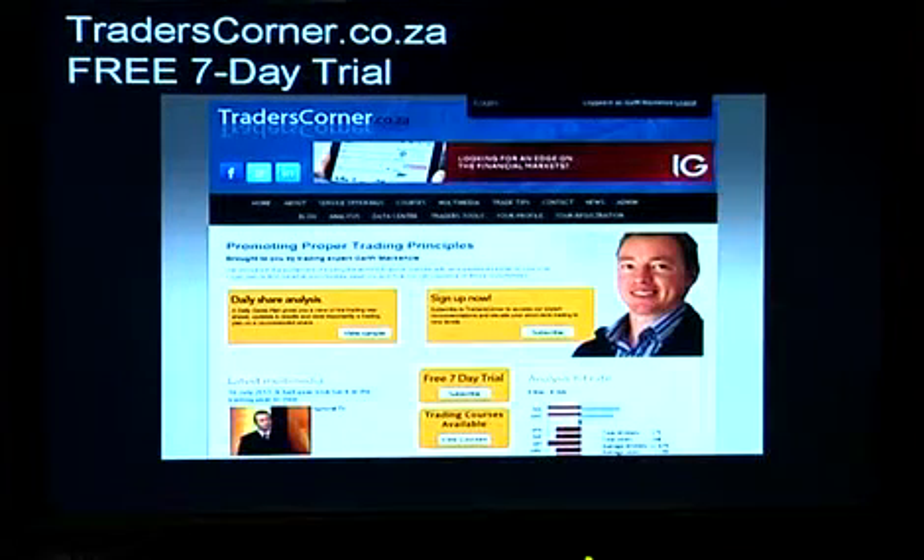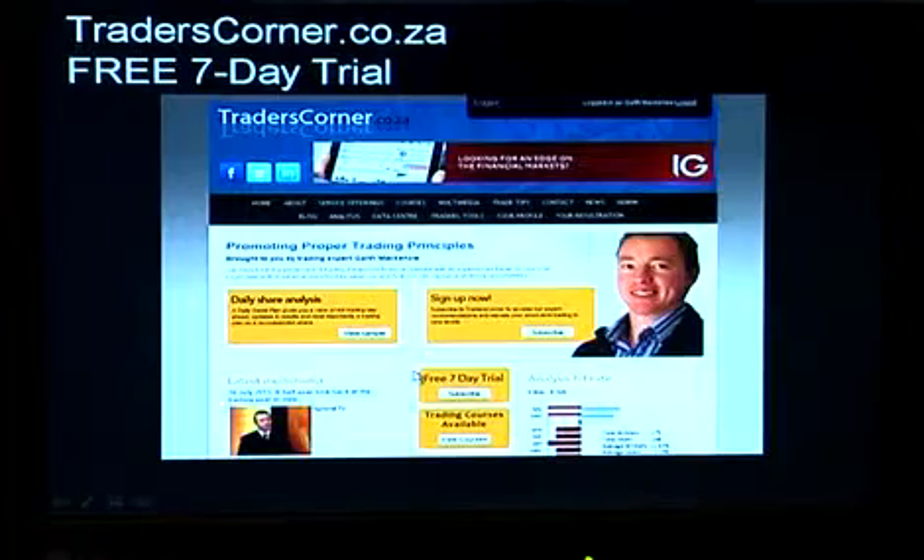I've decided to be generous — on my website traderscorner.co.za, you've always had to pay for a subscription at R279 a month. What I've done is introduce a free seven-day trial. Anybody that wants to come along, have a look at Trader's Corner, see the type of analysis we publish, the consensus, earnings forecasts, news, and all that sort of thing — it's a very useful tool if you're a short-term trader. There's a link available, so click on it and sign up for seven days and see what we offer.